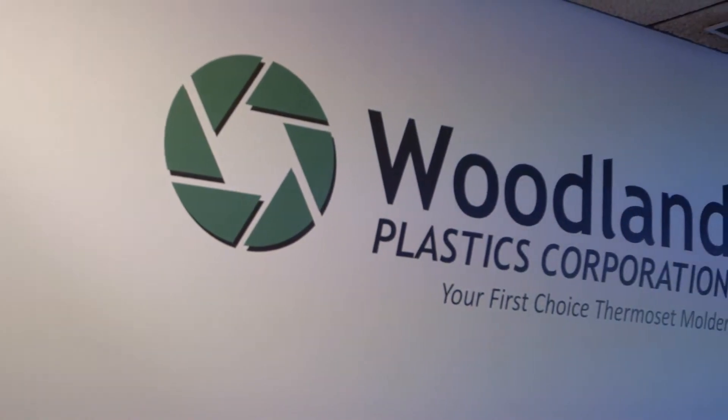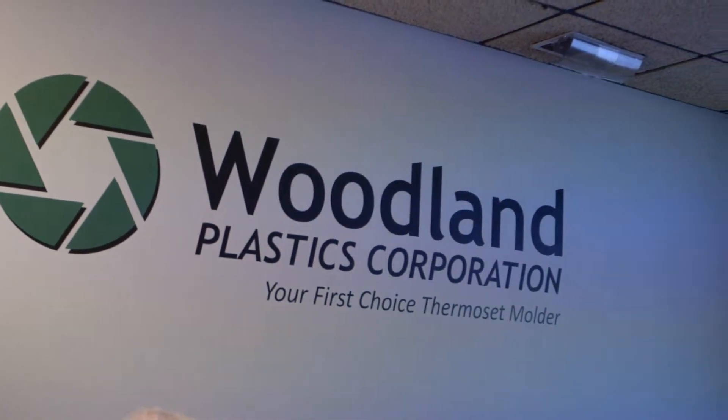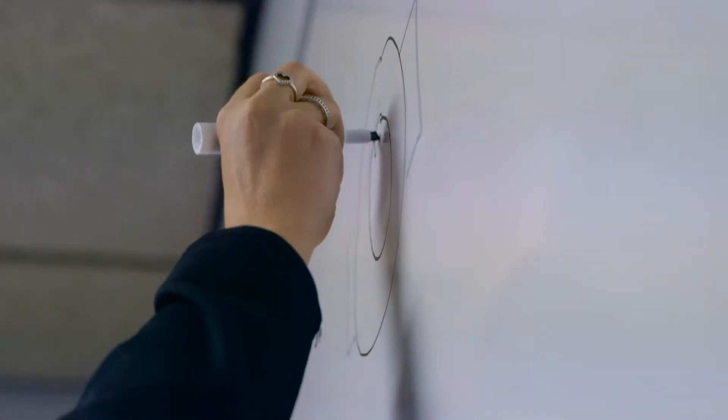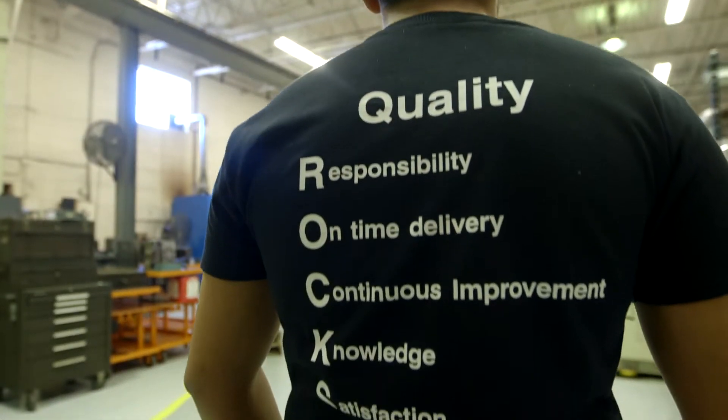With a commitment to quality, Woodland Plastics is dedicated to always exceed customer expectations. Woodland Plastics believes quality starts with their employees. From weekly meetings to constantly recording, analyzing, and evaluating data, Woodland Plastics relies on continuous improvement processes and a sense of urgency in everything we do.